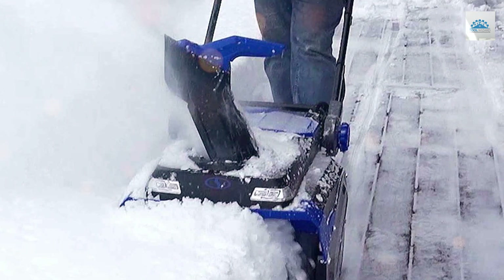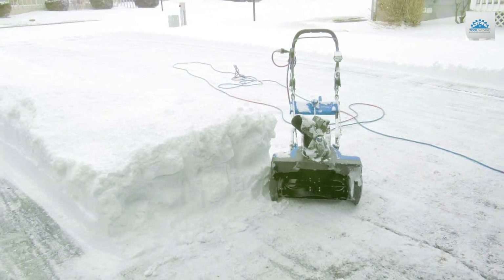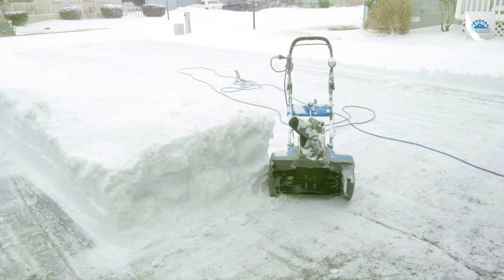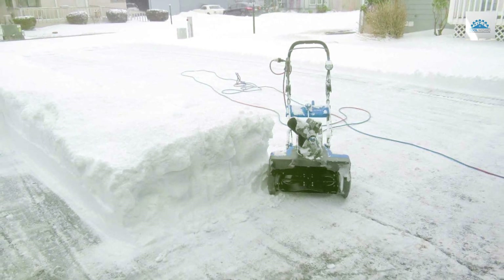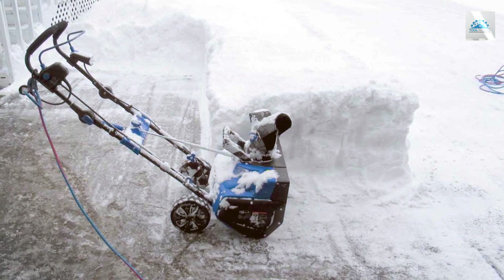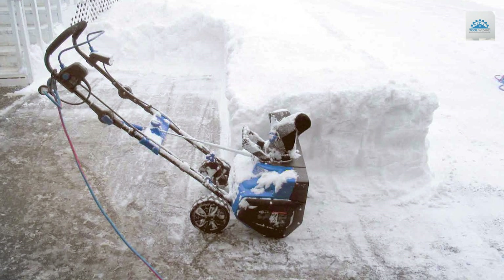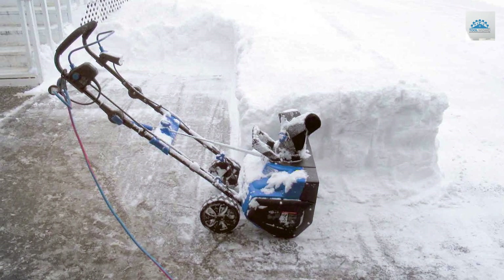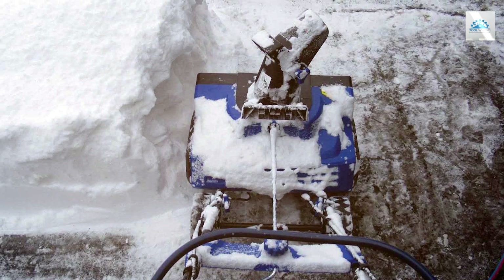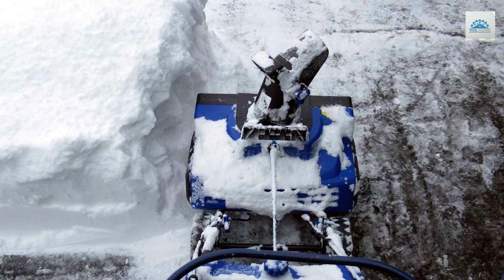Say goodbye to the hassle of gas and oil, and hello to easy starts and minimal maintenance. Simply plug it in, press the start button, and you're ready to tackle the snow. The 180-degree adjustable chute lets you throw snow exactly where you want it, while the built-in LED headlights provide visibility during early-morning or late-night sessions. Assembly is a breeze and the compact design makes storage easy. The Snowjoe SJ625E is backed by a full two-year warranty.